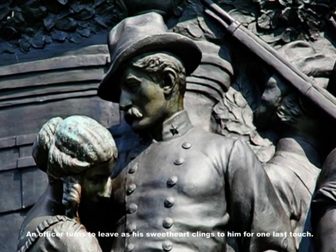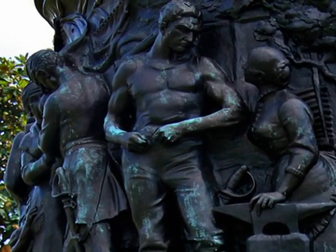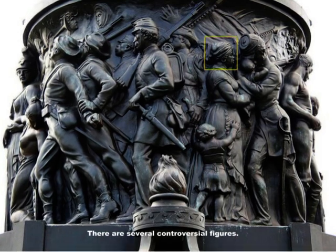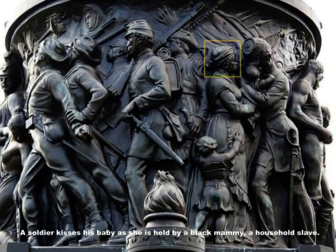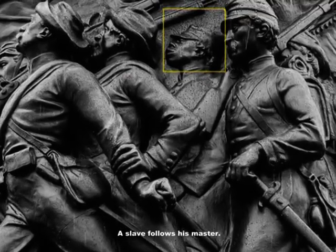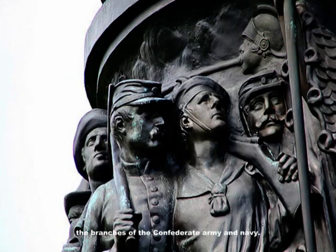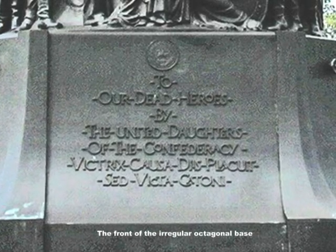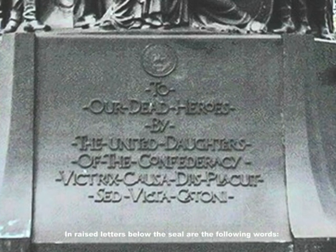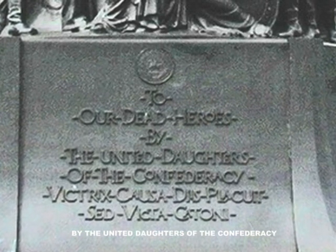Several vignettes illustrate the effect of the war on southerners of all races. An officer turns to leave as his sweetheart clings to him for one last touch. A blacksmith leaves his forge while his wife looks into his eyes. An Episcopal priest and his wife send their teenage son off to war. There are several controversial figures: a soldier kisses his baby as she is held by a black mammy, a household slave; a slave follows his master. The other sailors and soldiers represent all branches of the Confederate army and navy. The front of the irregular octagonal base depicts the great seal of the Confederacy in low relief. In raised letters below the seal are the words: 'To our dead heroes by the United Daughters of the Confederacy.'